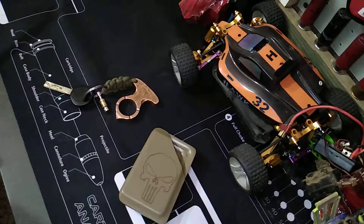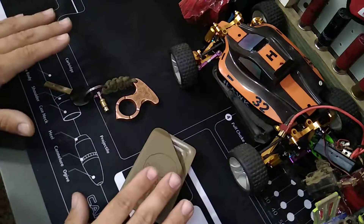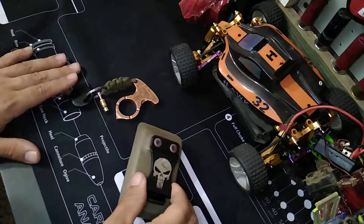Hey YouTube, welcome back for another quick gadget gab. Just wanted to go over with you guys some quick things that I kind of carry on me every day.